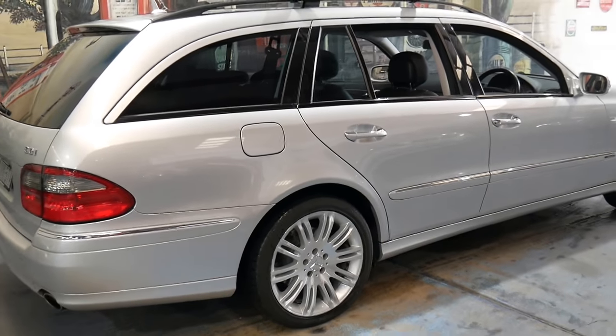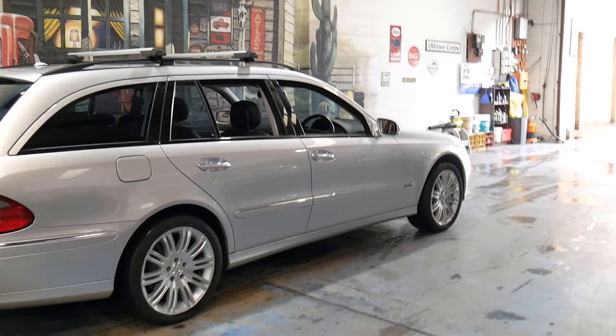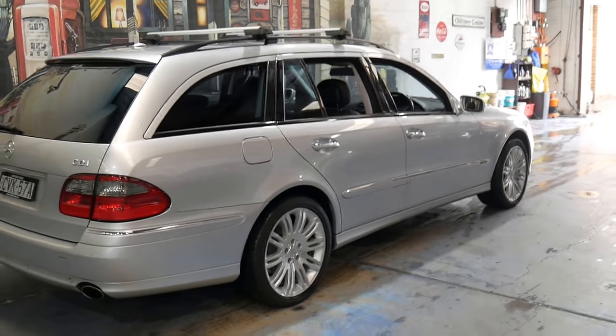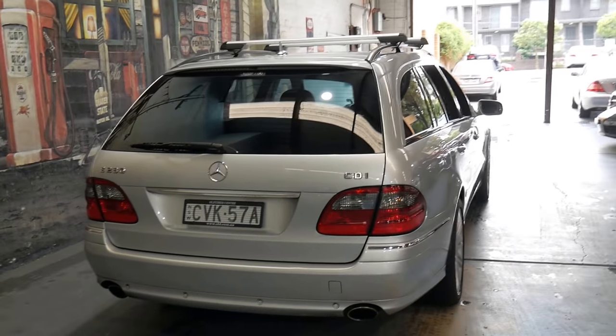So it's got an excellent service history, it's an Avant-Garde Sport with a heap of options, it's a seven-seater as well, and it's priced at just under twenty thousand dollars.